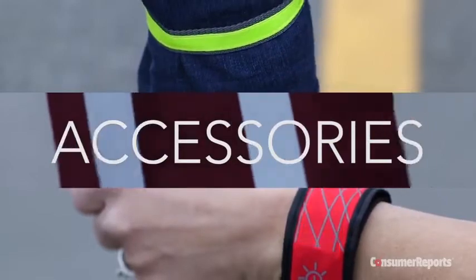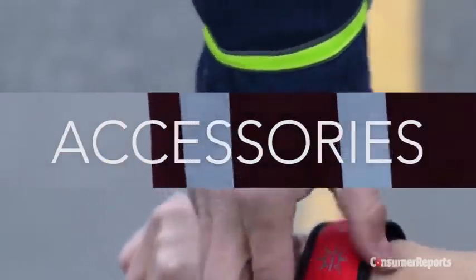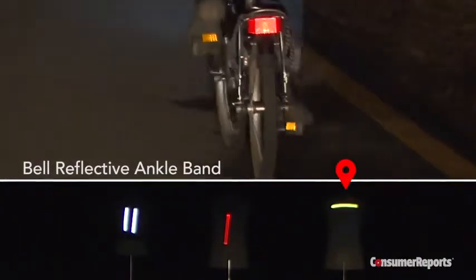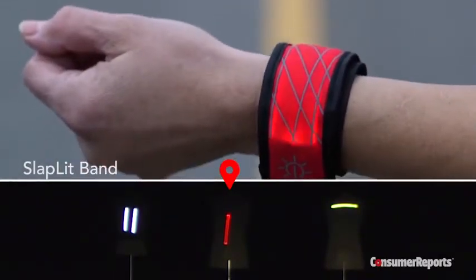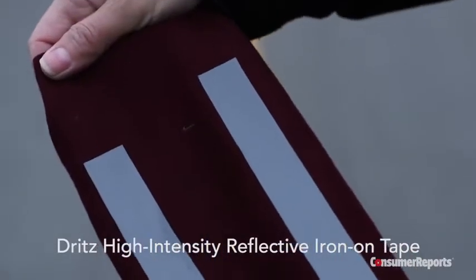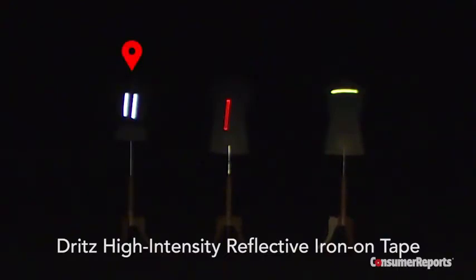We conducted the same distance testing with three accessories that can be worn on a wrist or ankle, or added to an existing garment. The Bell reflective ankle band was eye-catching on our test subject, as was the Slap Lip band — it's battery-operated and can fit an ankle or wrist. The most versatile and least expensive option is to add reflective tape to your own clothing; this Dritz high-intensity reflective iron-on tape could be seen clearly from 300 feet.